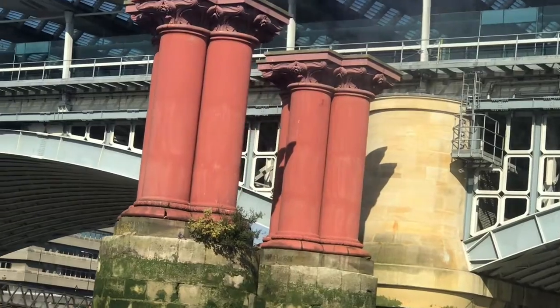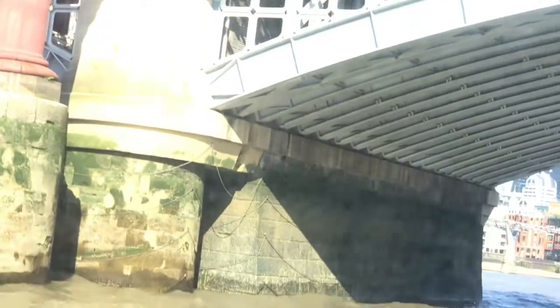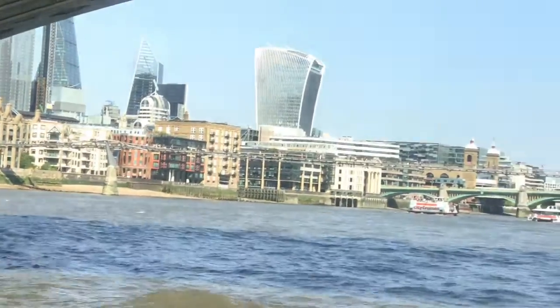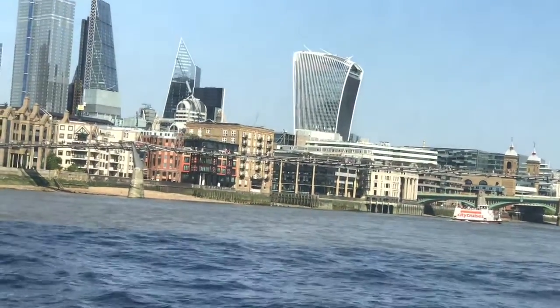The Globe is also a centre of the city's culture and literature. Shakespeare's plays have been continuously running at this theatre since Shakespeare's own time. The third and final of the three is the Blackfriars Railway Bridge.